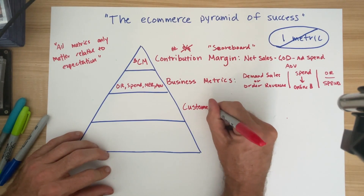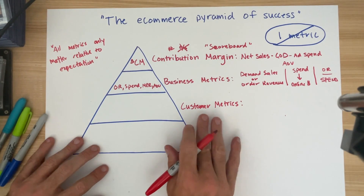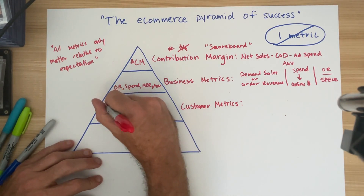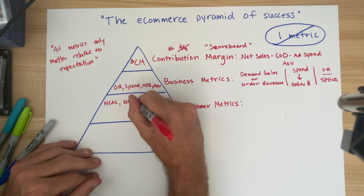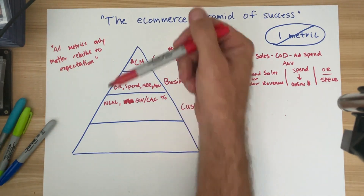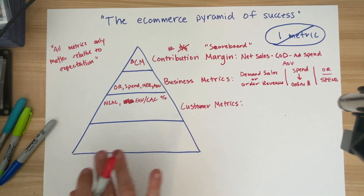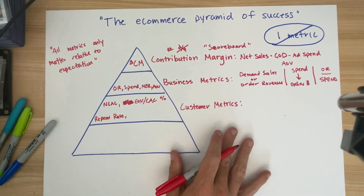The next layer — perhaps the most critical in my mind and the one missed most often by businesses — is what I refer to as the customer metrics. These are the numbers that ensure you don't experience the shrinking sponge. Customer metrics to track include NCAC (new customer CAC), and FOV over CAC — first order value over CAC. This is simply a measure of the percentage profit of your first order: revenue minus cost of goods over CAC, so you're trying to understand first order profitability on a blended basis.